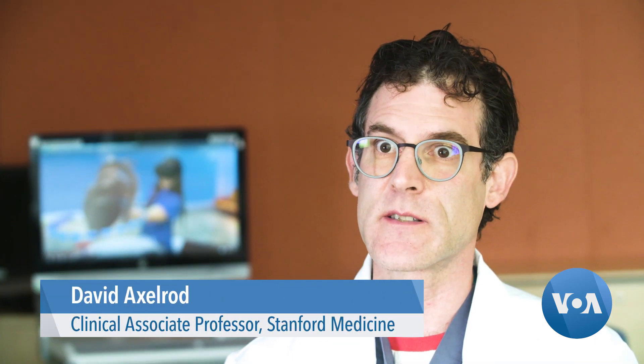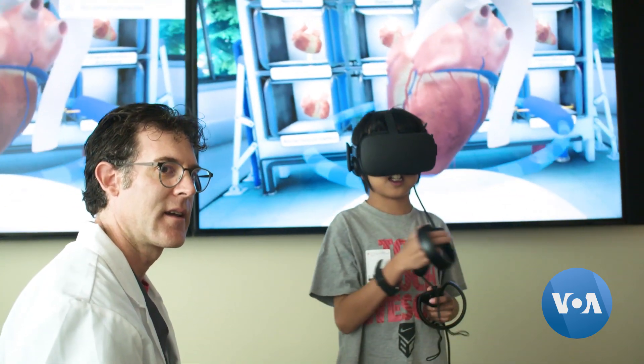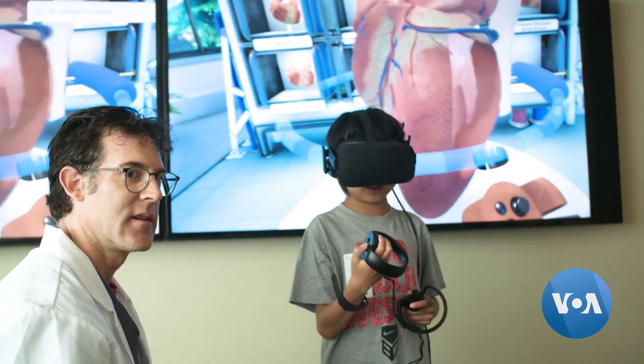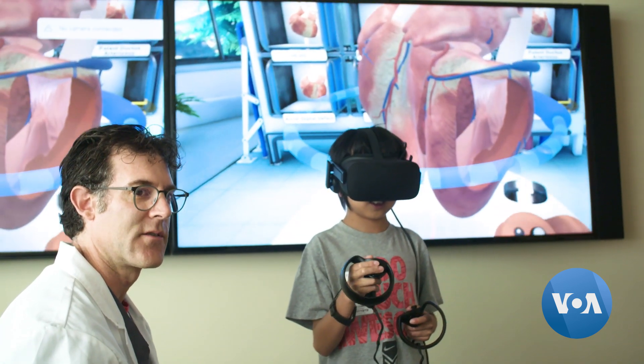We've been able to use it with selected groups of kids to help explain some of the congenital heart defects and the surgeries that our team performs here at Stanford. And you can spin it around and look at the back. You can grab the different heart pieces and look at it — it's moving and beating — and you can kind of see how the blood goes around, too.